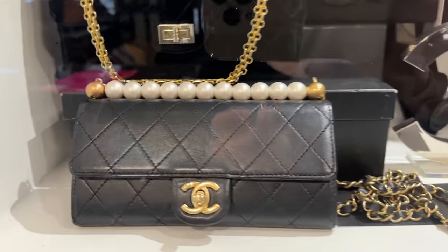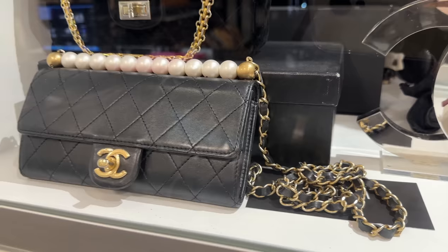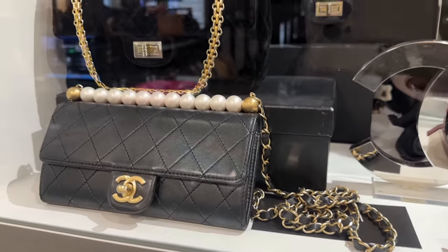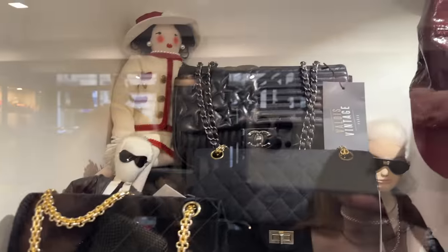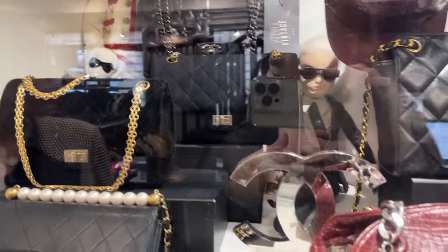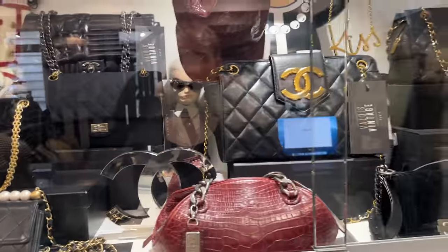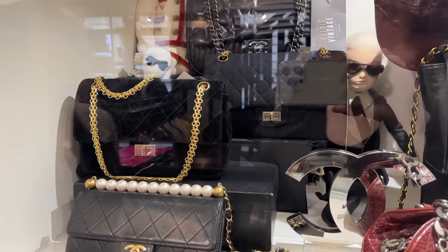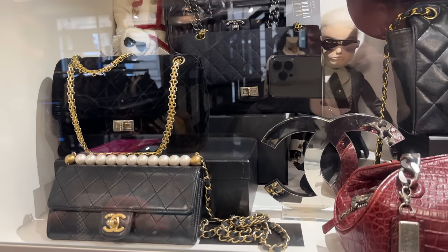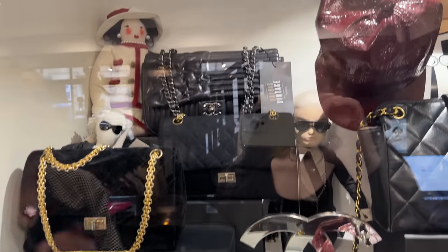The pearl piece — this one is really nice, could be like the wallet on chain, a clutch. It is beautiful. I like the star detail on that one. This one is a different model — it's from the collection Metiers d'Art Paris Dallas. So this is why you have the stars on the bag. I love that — it looks like the American flag almost, the stars for the American flag.